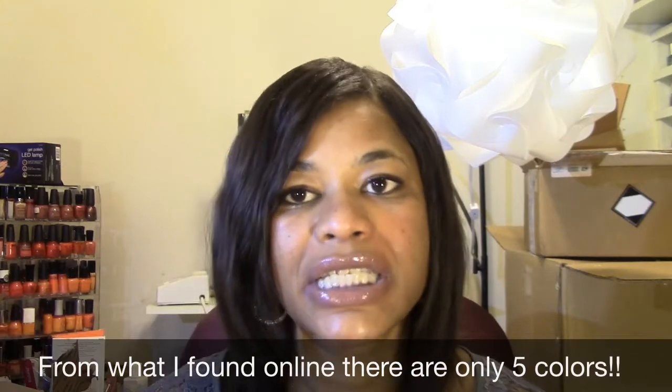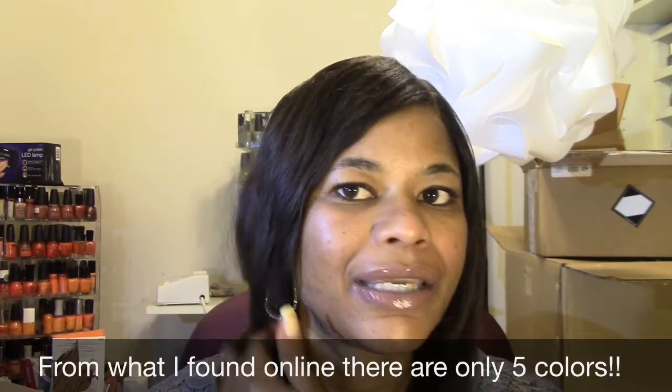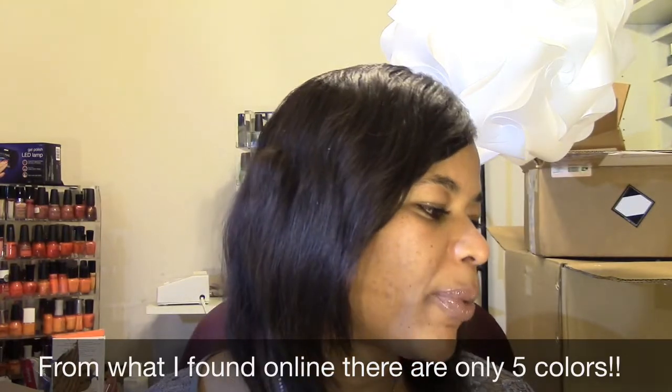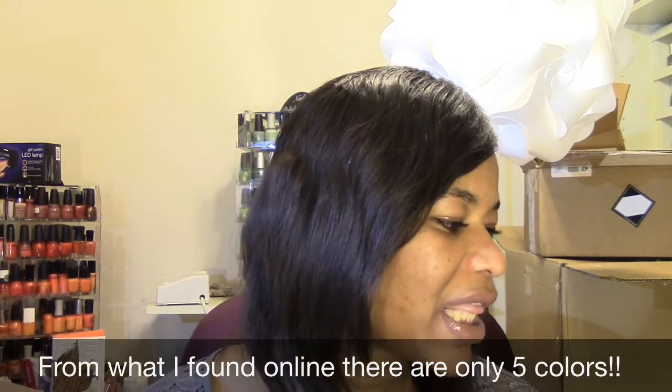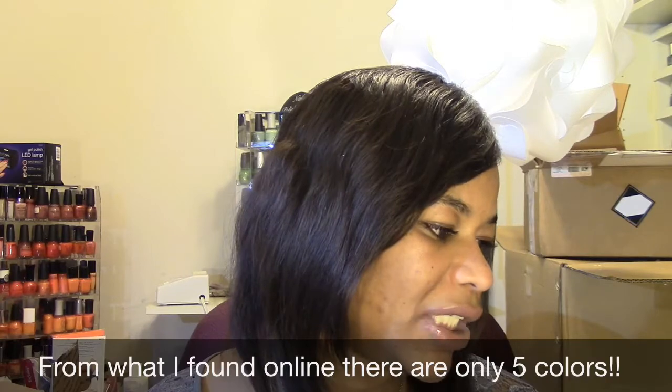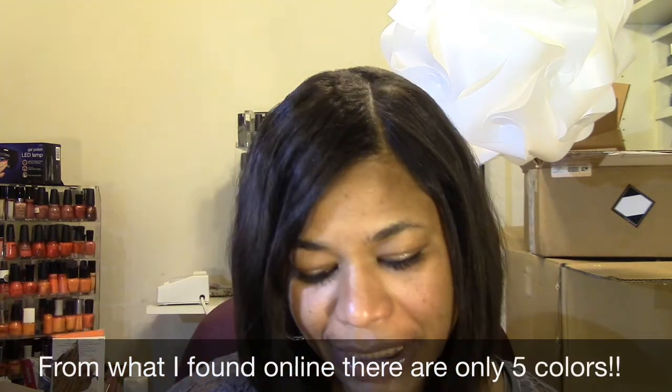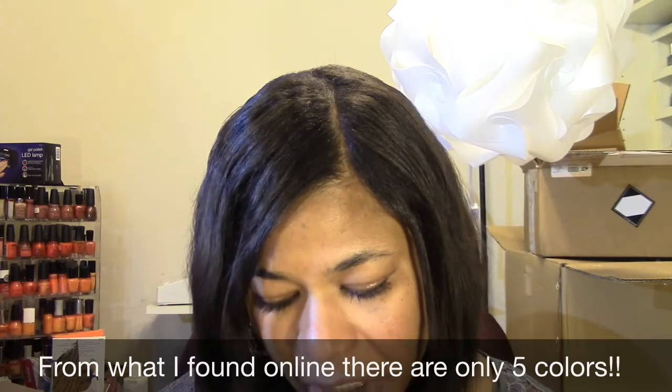There was no price on the display, and I didn't pay attention when she rung me out how much they were. But when I checked my receipt, they were $2.49 each. But I did pick up five — the five colors that I saw.